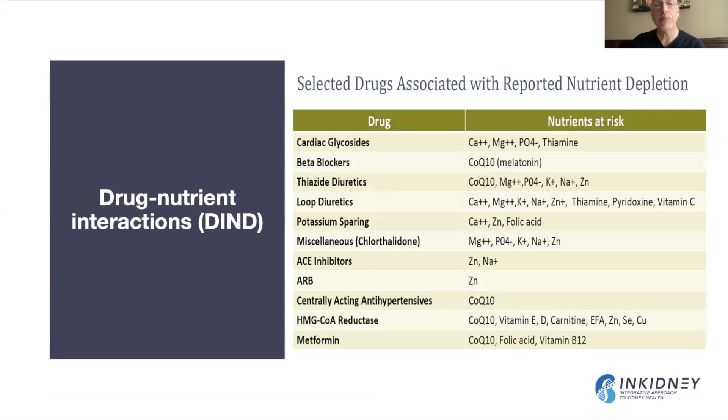Finally, I want to mention drug-nutrient interactions, or what I call KDIND — kidney disease drug-nutrient interactions — because many kidney disease medications can lead to nutritional deficiencies. Pay attention to beta blockers and their effect on melatonin; patients also need adequate stores of CoQ10 to prevent cardiac suppression. Pay attention to ACE inhibitors and their interaction with zinc. CoQ10 is an essential supplement for patients with kidney disease in general.